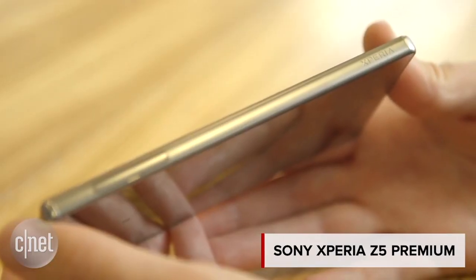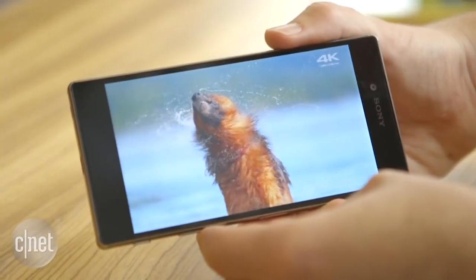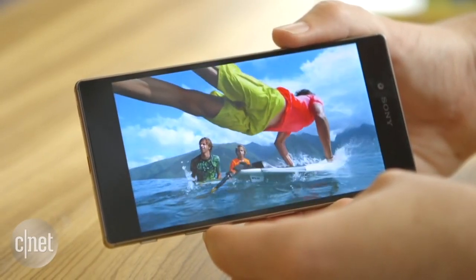If you want something even bigger and flashier, check out Sony's Xperia Z5 Premium which has a bonkers 4K display.